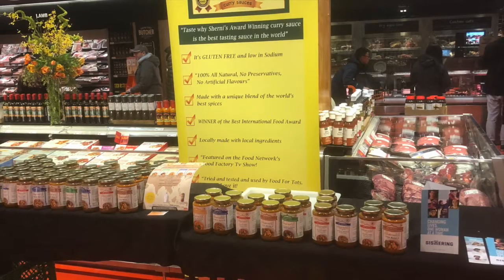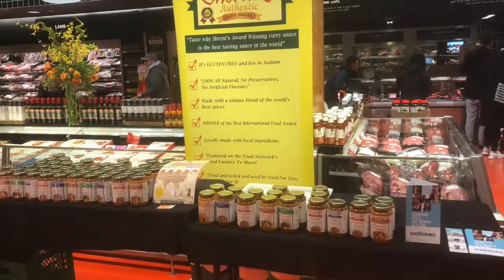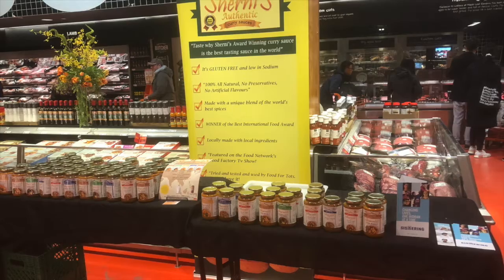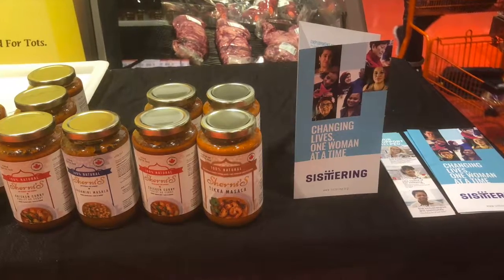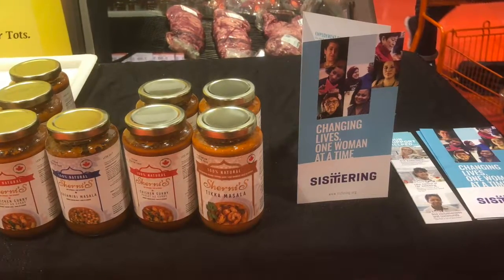I also noticed a marketing technique that Loblaws used: the placement of a brochure for the non-profit Toronto organization Sistering right beside a display of curry sauces. This may be an attempt to increase sales for the product if consumers think that the grocery store is involved in humanitarian efforts.